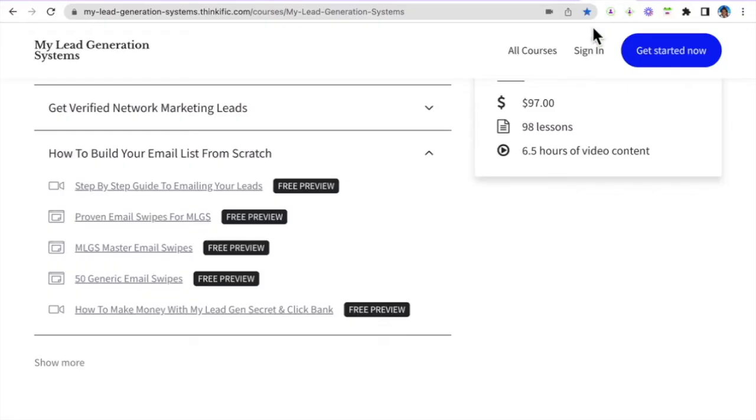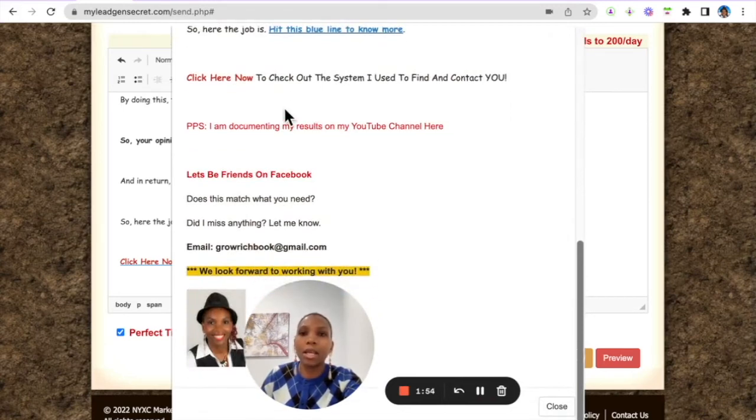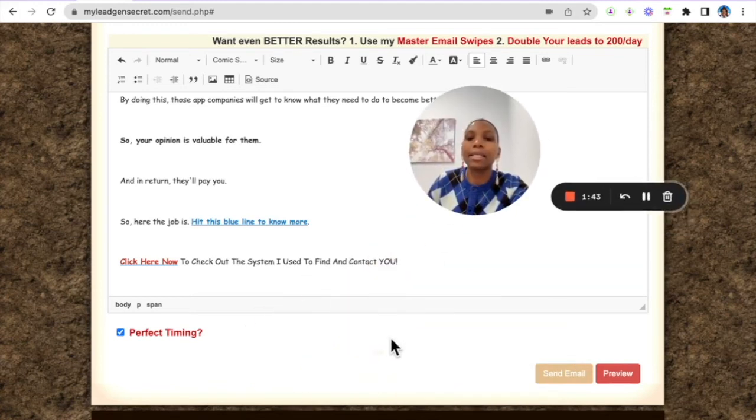Watch the first video in the course again to remind yourself how to walk through the platform, how to format your email, and how to write signature lines. Here you can see my signature line, where I'm also promoting My Lead Gen Secret. When you're happy with everything, go ahead and hit 'Send Email.'